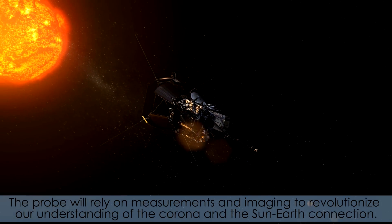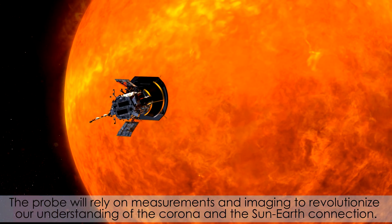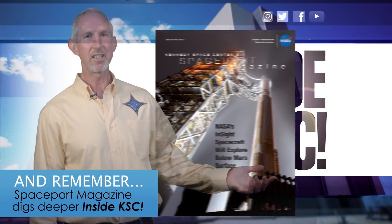The probe will rely on measurements and imaging to revolutionize our understanding of the corona and the Sun-Earth connection. And remember, Spaceport Magazine digs deeper Inside KSC.